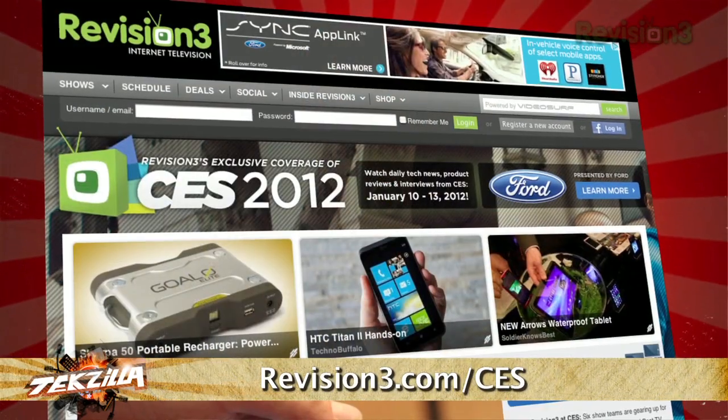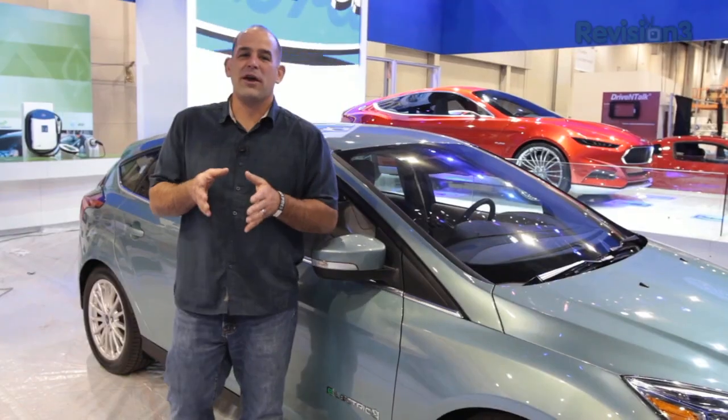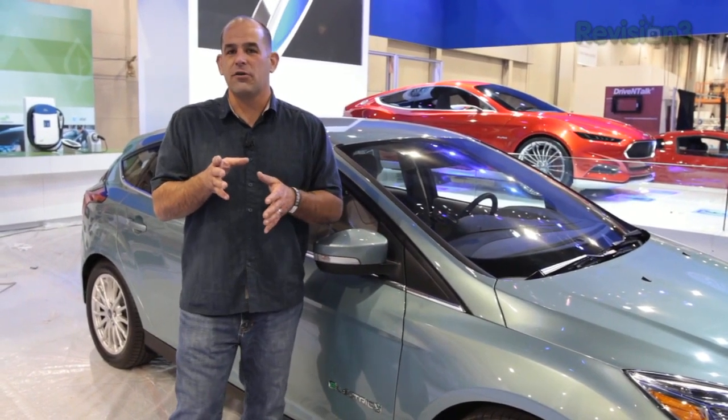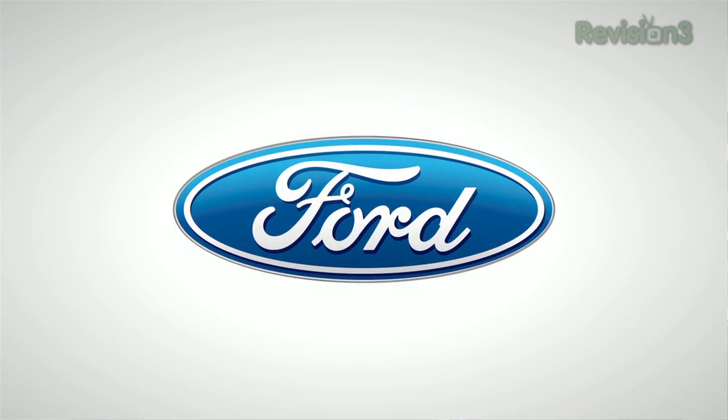Check out Revision3's coverage at CES — Revision3.com slash CES. We've got all the best new gear from CES from all of our technology partners at Revision3. Thanks to Ford for sponsoring Revision3's CES coverage. The Brake Coach feature found on the Focus Electric's instrument cluster screen helps you optimize the use of the car's regenerative brakes, displaying a graphic showing how much energy is captured every time you brake so you can maximize your range.